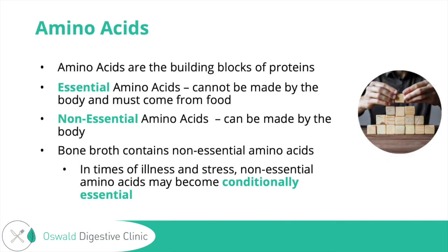Amino acids are the building blocks of proteins. We have essential ones, which cannot be made by the body and must come from food, and non-essential ones, which can be made by the body. Bone broth contains a lot of non-essential amino acids, but why it could still be helpful is that during times of illness and stress — like with chronic diseases — the non-essential amino acids might become conditionally essential, meaning your body has a higher demand that it can't keep up with.